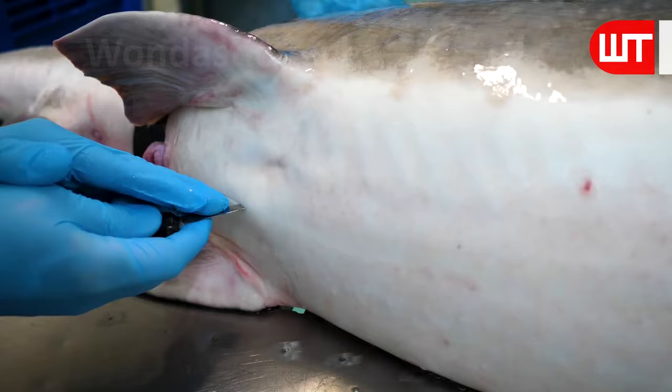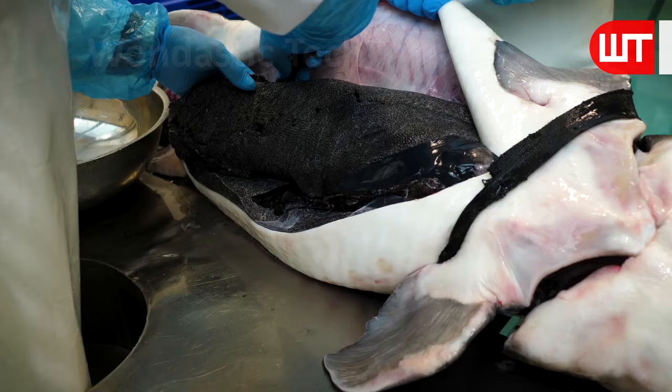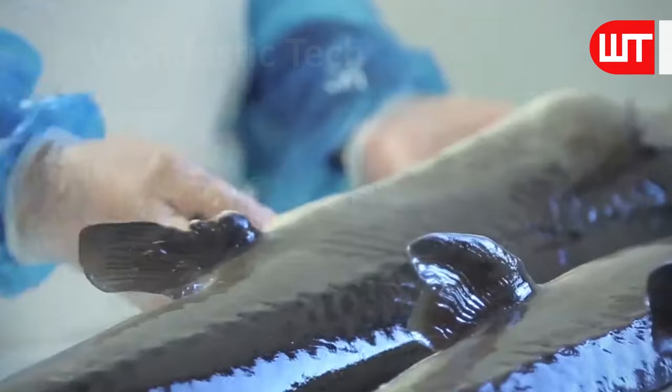After that, skilled workers of the factories cut the belly of the sturgeon fish and collect its eggs. Care must be taken to ensure that the eggs are not damaged.